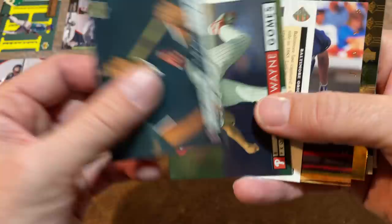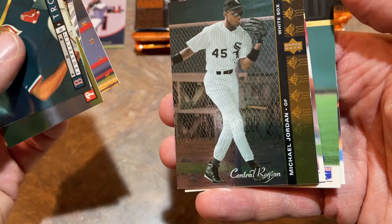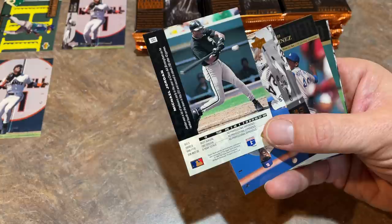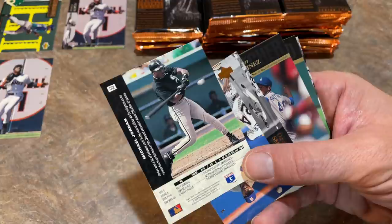There's Cal Ripken Jr. signing autographs at Camden Yards. We've got Sean Green and a Michael Jordan Central Region SP card. That's pretty cool — was not expecting to find this. I have no idea what this could be worth. Let me look at the Beckett. I do have a Beckett next to me just for the purposes of looking up certain cards. I don't see this one anywhere, so I'm not sure if it's worth a lot of money or not.